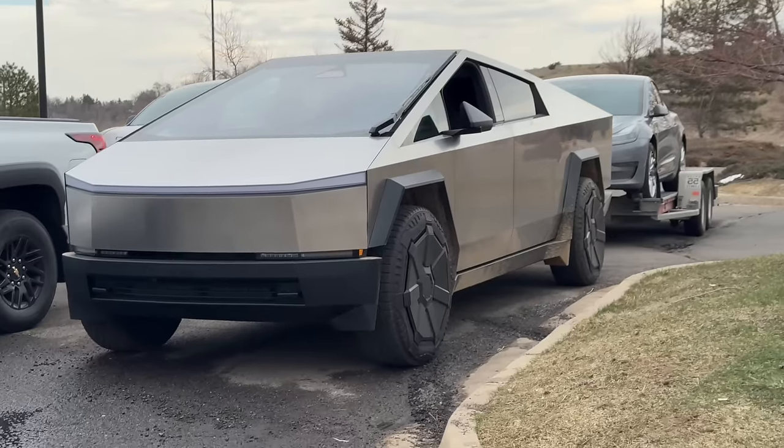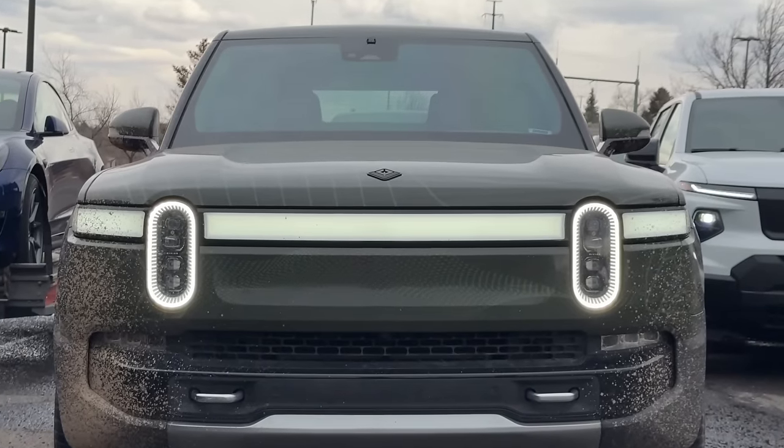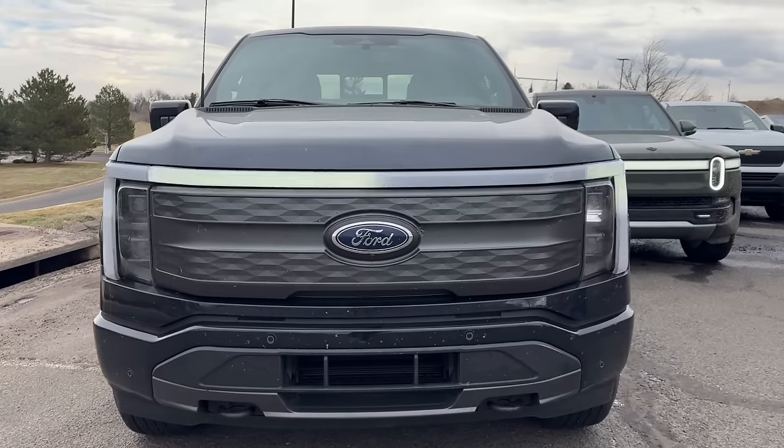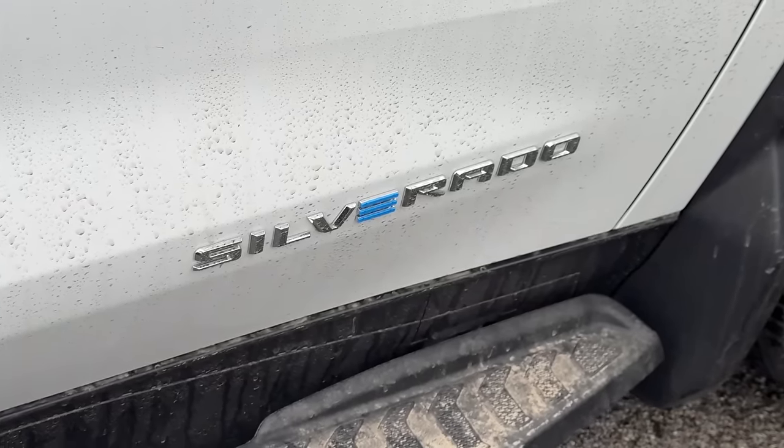The trucks we used were the Tesla Cybertruck Cyber Beast, the Rivian R1T Quad Motor Large Pack, the F-150 Lightning Extended Range Lariat, and the Silverado EV 4WT. In the case of the Cybertruck, the dual motor on paper should do a bit better than the tri-motor, but in the real world they're likely very similar since they share a primary permanent magnet motor and a secondary dual induction system. The Rivian had the large pack instead of the max pack, which doesn't make much difference, though the dual motor drivetrain would have been more efficient than the quad motor.